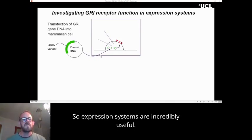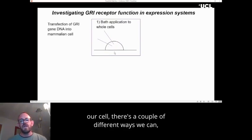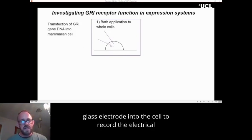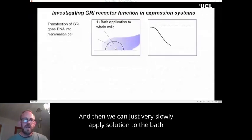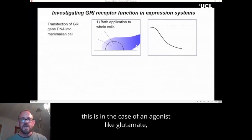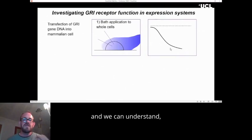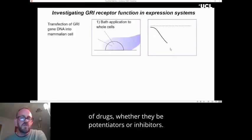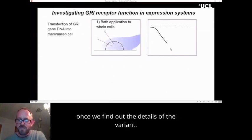Expression systems are incredibly useful. Once we've got these receptors on the surface of our cell, there are a couple of ways to examine them. The more traditional way is to put a glass electrode into the cell to record its electrical activity, then very slowly apply solution. In the case of an agonist like glutamate, as the concentration increases, the current increases, and we can begin to understand details about how glutamate is activating the receptor. We can also use these same systems to look at the effect of drugs, whether they be potentiators or inhibitors, and again, this can all be done very quickly once we find out the details of the variant.